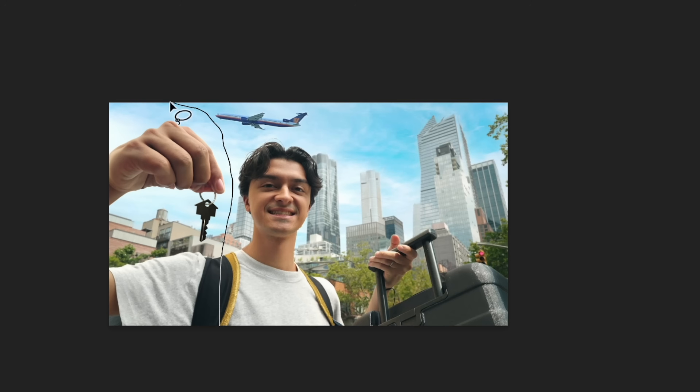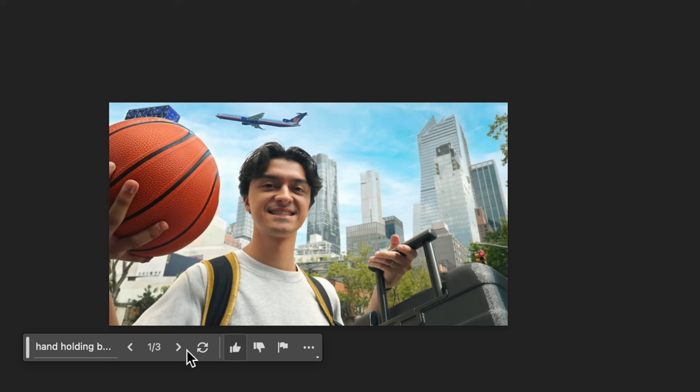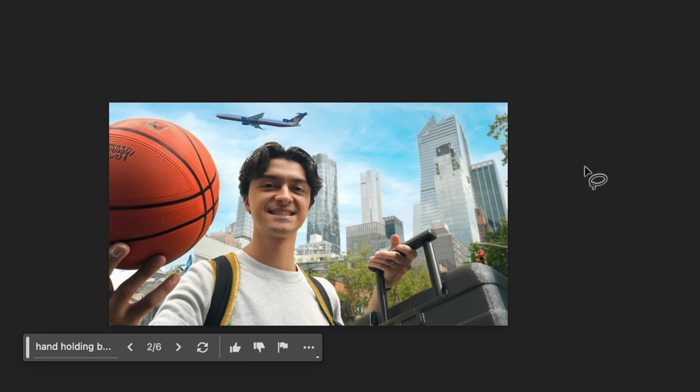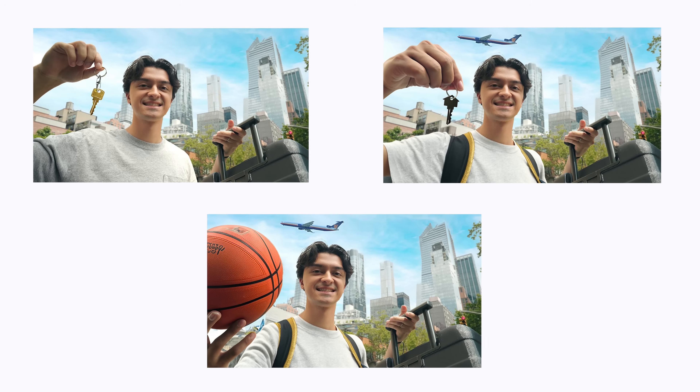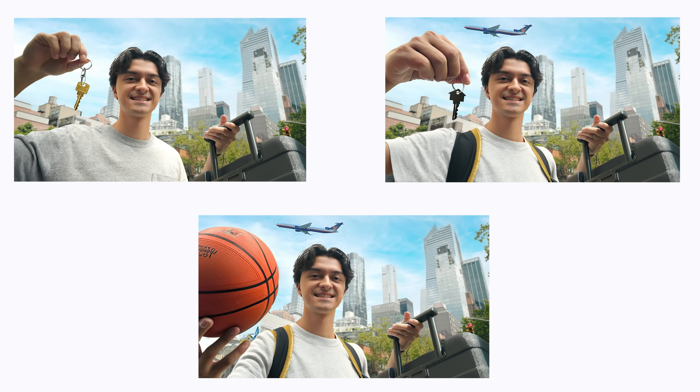I'm not even going to sugarcoat this — this is absolutely nuts. I have zero design skills. I absolutely suck at Photoshop; I literally only know how to do what I just did. And it's passable — it works. If you don't zoom in too close, it works. I can even go back and change the hand completely, and instead of having him hold a key, I can make him hold a basketball. It's crazy how fast you can edit passable thumbnails with no design experience.